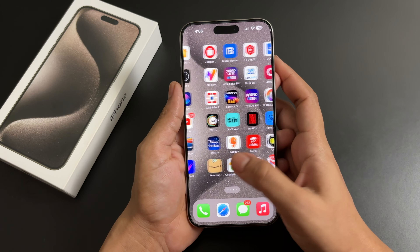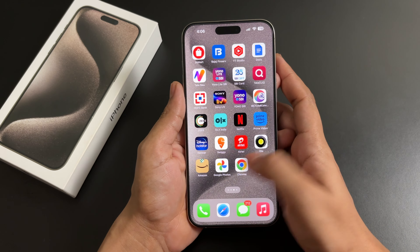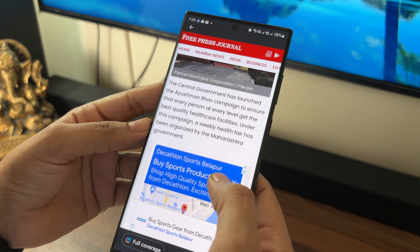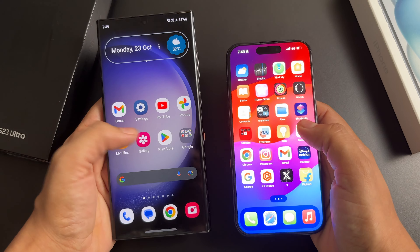I used the iPhone 15, 15 Plus, and 15 Pro, but they didn't become my primary phone — I sold and went back to the S23 Ultra. Now, what is special in the 15 Pro Max? I used this phone for 15 days and felt the S23 Ultra had a slower feel compared to this phone. The iPhone 15 Pro has the same processor, but it didn't look as smooth.